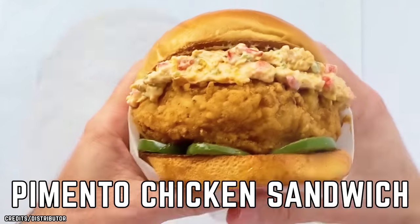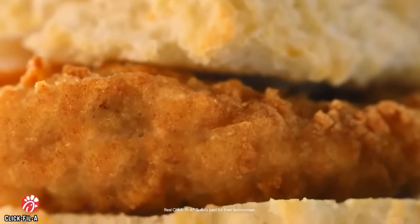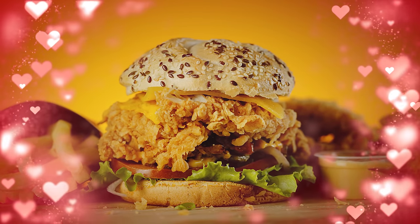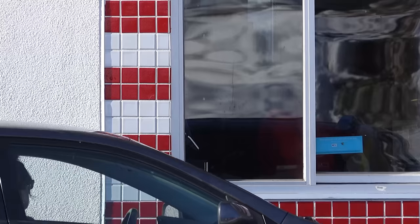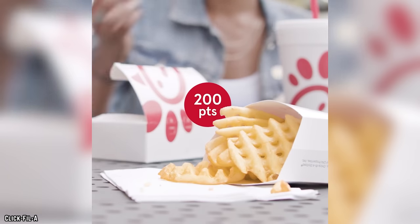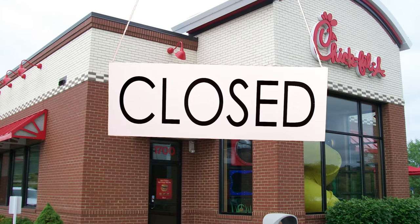Chick-fil-A Honey Pepper Pimento Chicken Sandwich. Chick-fil-A's delicious chicken sandwiches, coupled with the chain's owner's political leanings, have caused inner conflict for millions of fried chicken sandwich-loving Americans for years. Those hilarious cows do a fantastic job convincing people to eat more chicken, and the drive-through efficiency of every Chick-fil-A is second to none. If you have a hankering for fried chicken strips and waffle fries, there's no better place to go any day of the week — well, except for Sundays.